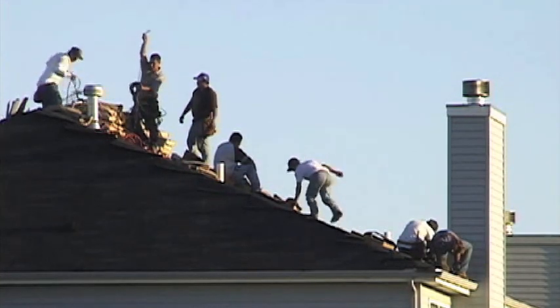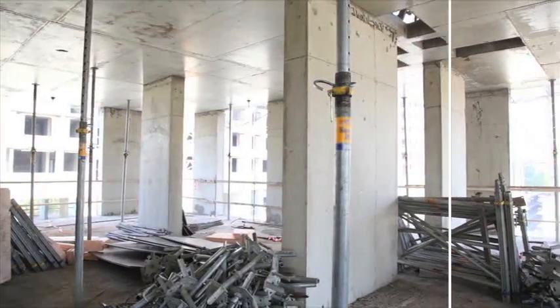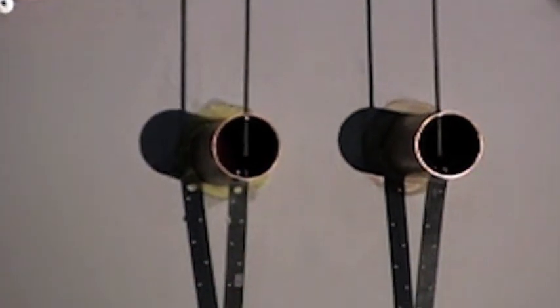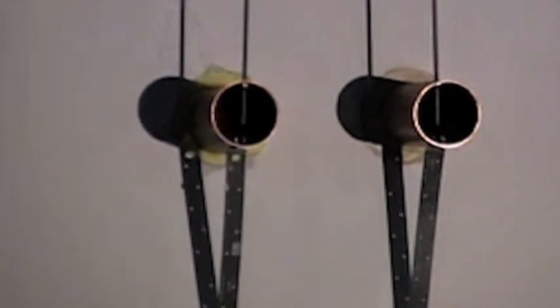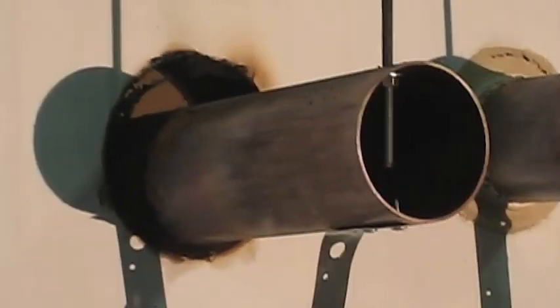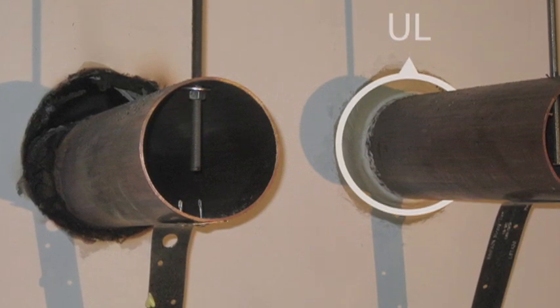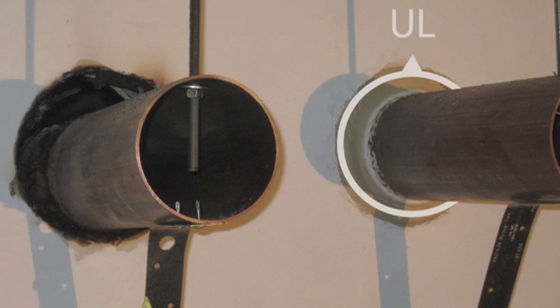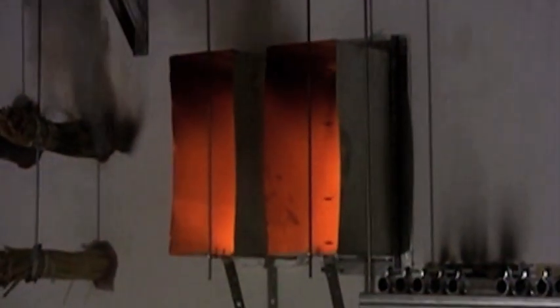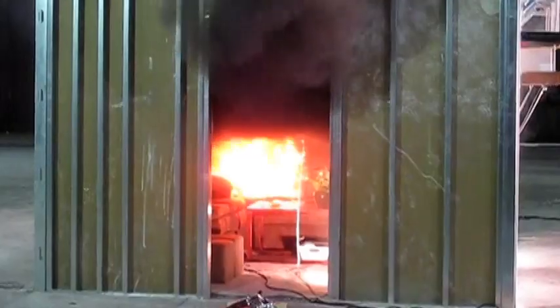The temptation to use materials already on hand combined with lack of knowledge can result in inadequate fire stopping. Here, a common foam type sealant found at most construction sites is used to seal the pipe on the left. There are no tested and listed fire stop systems using these common foam sealants for fire resistance — the foam sealant was completely burned away. On the right, a fire stop system was installed in accordance with the system listing, and fire and smoke passage were completely prevented as expected. The fire safety danger of using readily available materials far outweighs the convenience of using these materials.